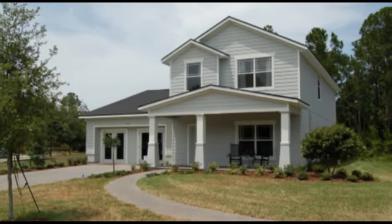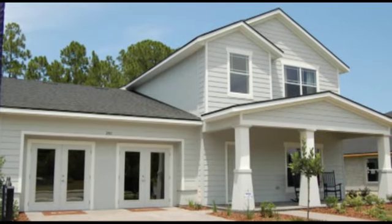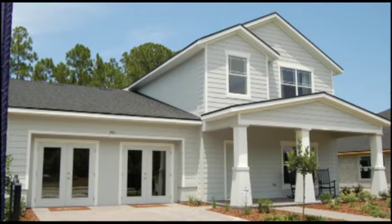The Escambia's two-story super-sized family plan has it all. The home has 2,596 square feet with a two-car garage.